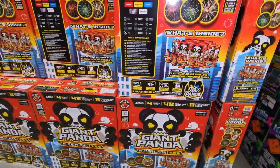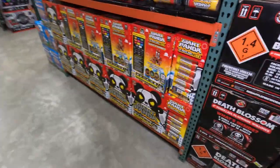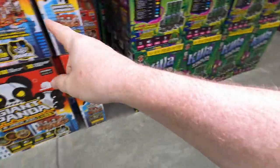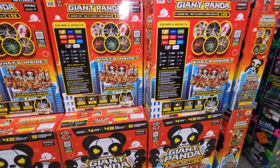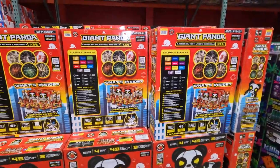Here's the Giant Panda case — this is the single box and this is the full case. That's a big box.